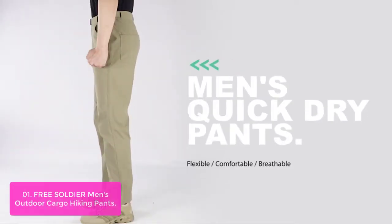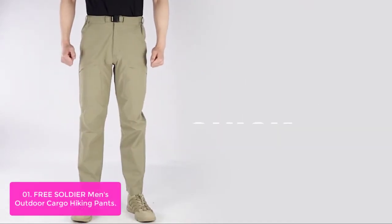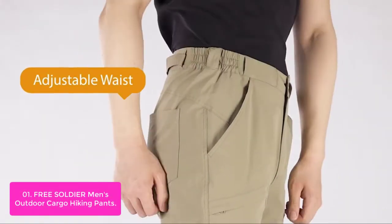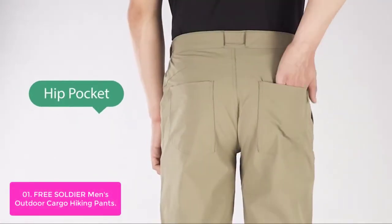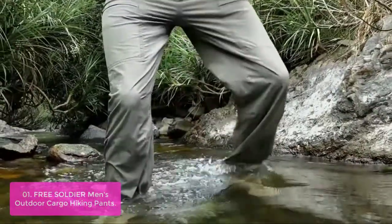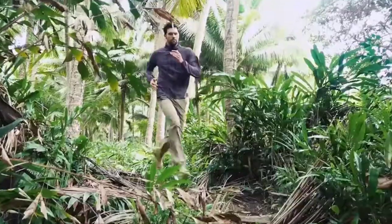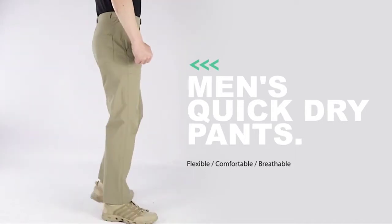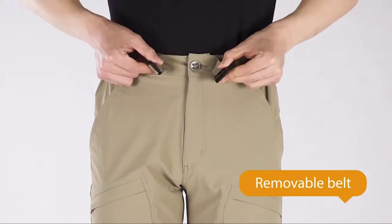List number one: Free Soldier Men's Outdoor Cargo Hiking Pants. Free Soldier's nylon material is made of 86% nylon and 14% spandex, which is quick-drying, lightweight, and breathable. The scratch-resistant and wear-resistant fabric gives you extra protection against water, dirt, and other environmental factors. DuPont Teflon Coating provides excellent protection against moisture, dirt, stains, and more. With a UPF/UV coating of 50+, these pants are ideal for hiking in hot or humid environments.